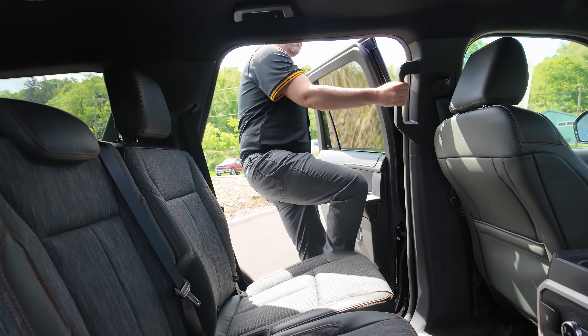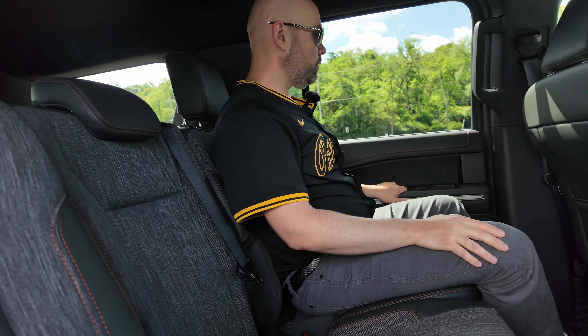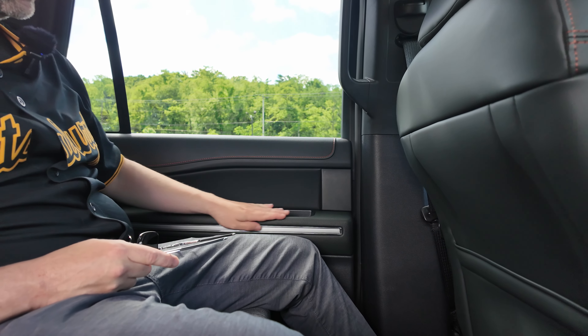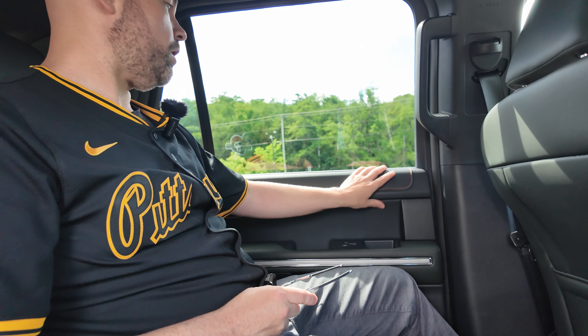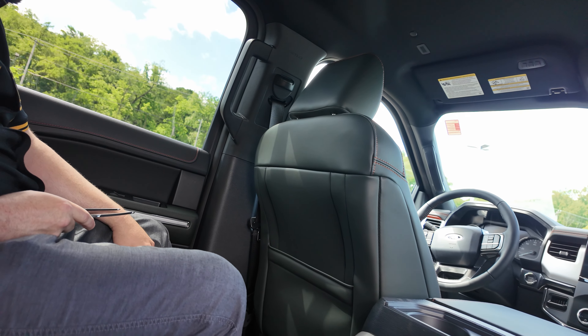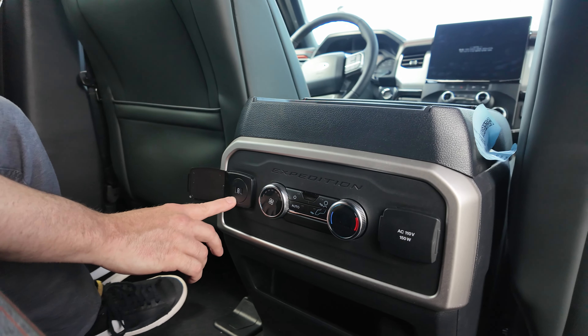Let's jump up to the second row. Getting in, I have a nice little handle to help me up. Closing the door, you can see the deep cypress color right here on the door itself with silver trim, and black leather up top. The back of these seats — actually the entirety of these seats in front of us — are that deep cypress color as well.